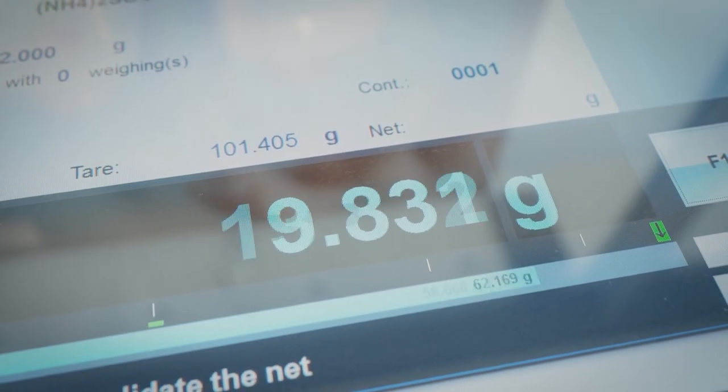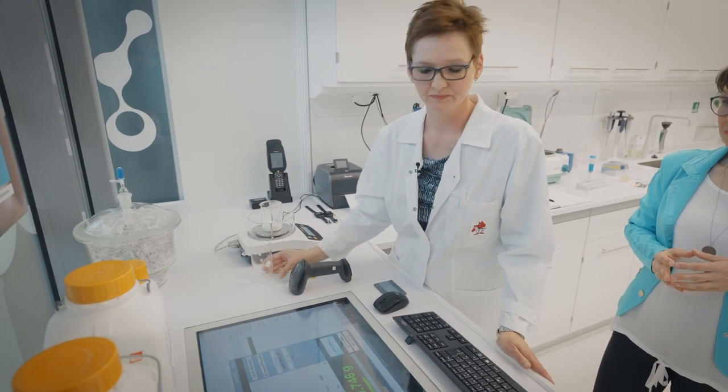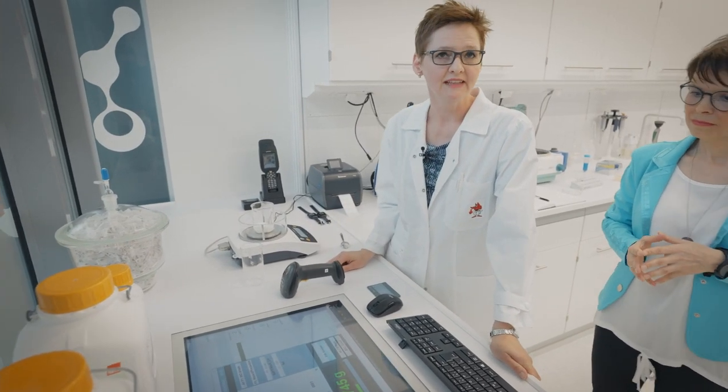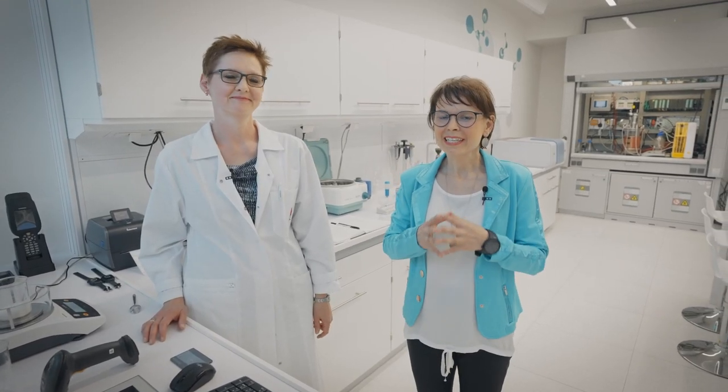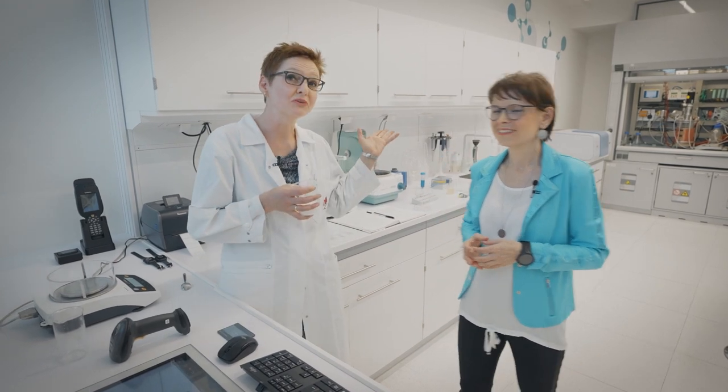The tool also shows me if I'm within the correct amount or not. Having done that, by validating it, I electronically sign and document each and every step. OpCenter Execution Pharma is a key enabler for paperless manufacturing. So now the weighing is done, we can take our ingredient and go to the process.